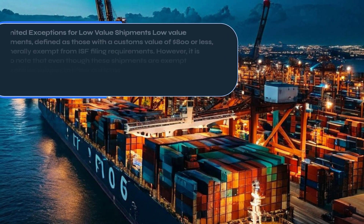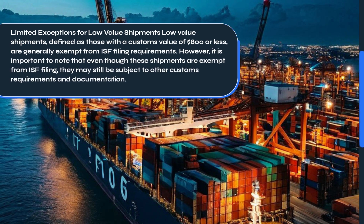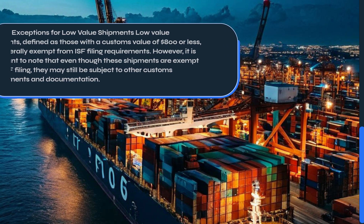Low-value shipments, defined as those with a customs value of $800 or less, are generally exempt from ISF filing requirements. However, it is important to note that even though these shipments are exempt from ISF filing, they may still be subject to other customs requirements and documentation.